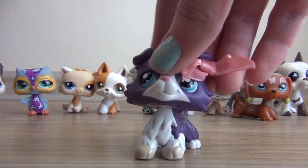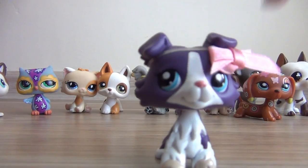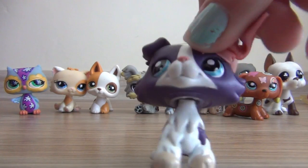So that's all the LPS I got. Maybe you can offer names for some of these. That's pretty much it. Bye guys, see you in the next video!